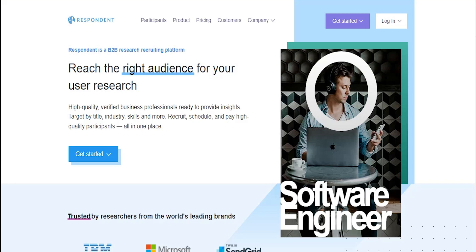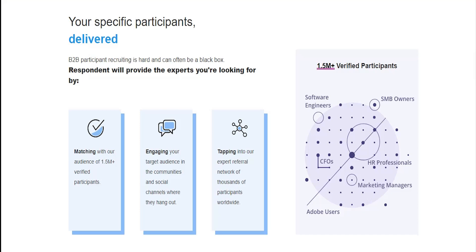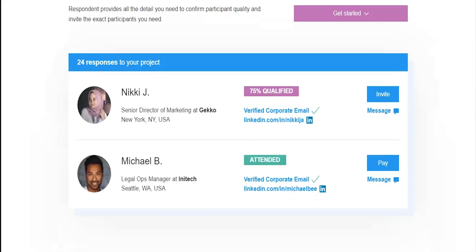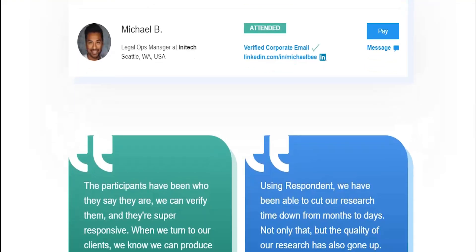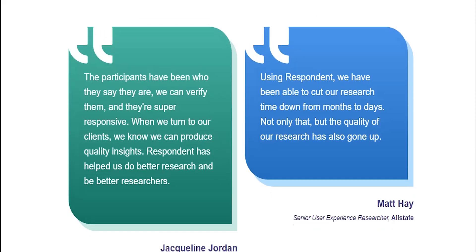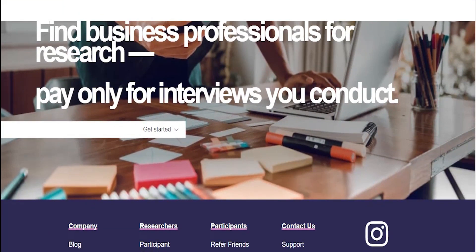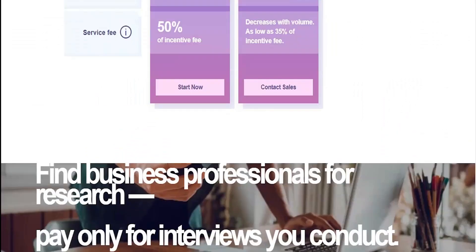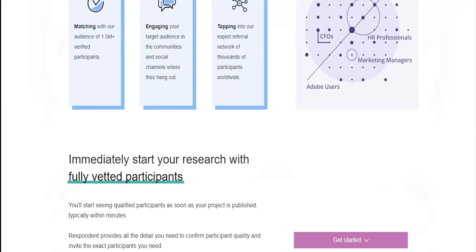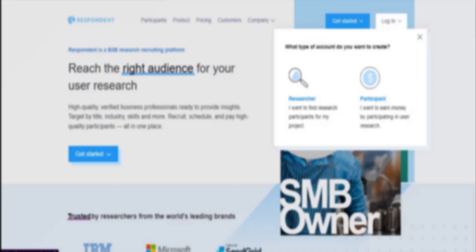The first one is Respondent. Respondent is easily the highest paying company on this list that provides the chance for you to start testing sites for money. It also has the extra bonus of listing opportunities for you to give your opinion on all sorts of things, not just website usability. Once you sign up, you have immediate access to all offers. At the time of making this video, they are looking for website testers to do 60-minute tests and get paid $100 per test.